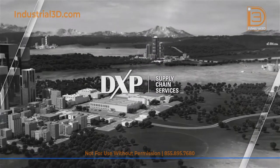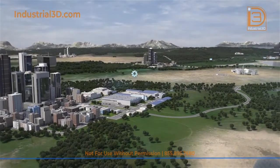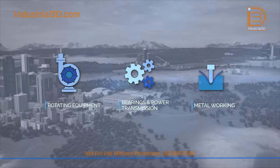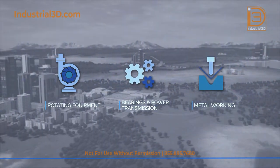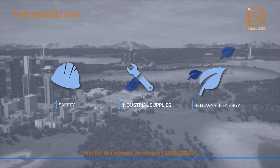DXP's Supply Chain Services, also known as SCS, specialize in maintaining your maintenance, repair and operating MRO products and procedures, keeping them stocked and running at optimal levels, allowing our customers to focus on their core competencies.